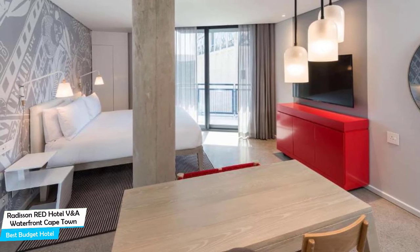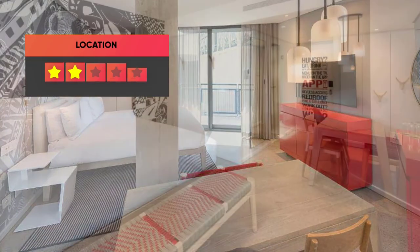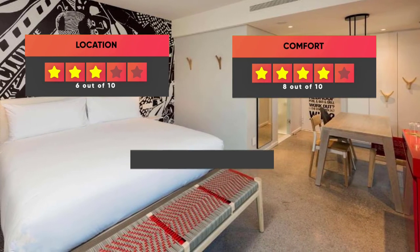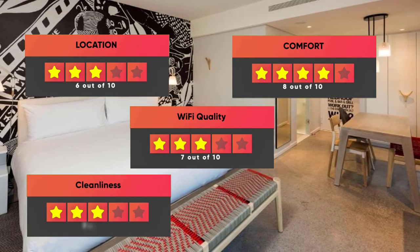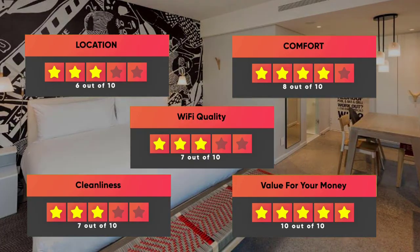Prices can vary depending on the room size and things the room has to offer. Here are our ratings for this hotel: Location – 6 out of 10, Comfort – 8 out of 10, Wi-Fi Quality – 7 out of 10, Cleanliness – 7 out of 10, Value for money – 10 out of 10.